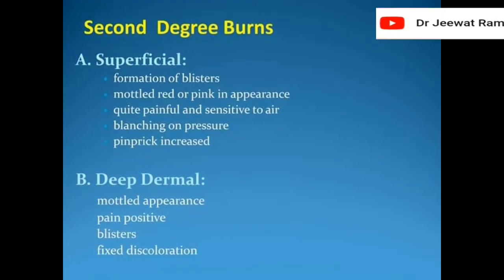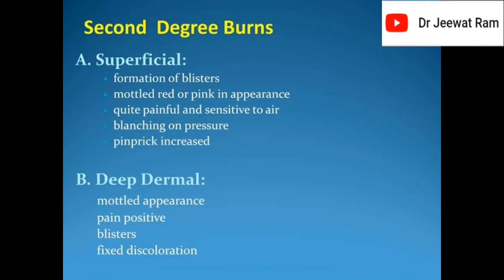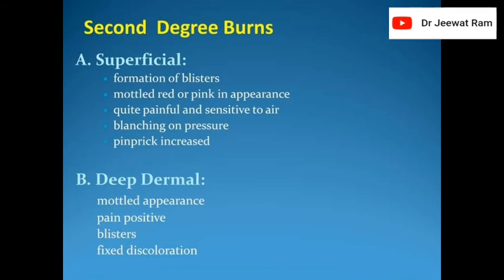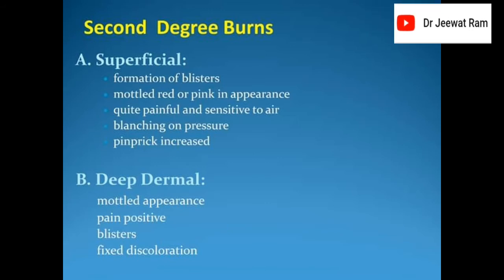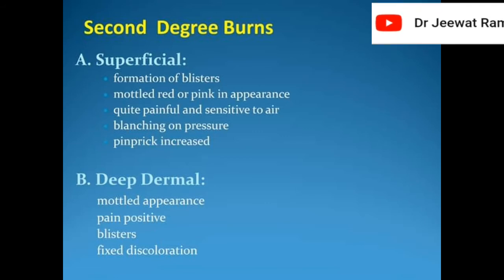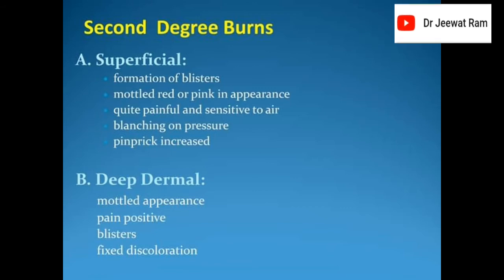Second degree burns. Superficial second degree burns: formation of blisters, mottled red or pink in appearance, quite painful and sensitive to air, blanching on pressure, pin prick sensation increased. Deep second degree burns: mottled appearance, pain positive, blisters, fixed discoloration.